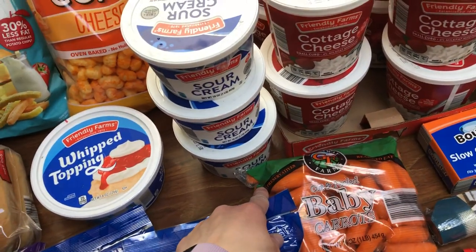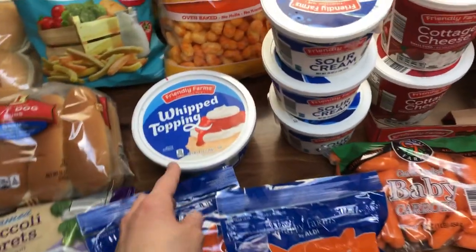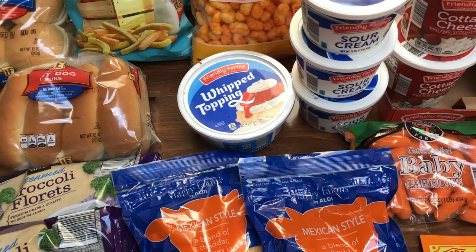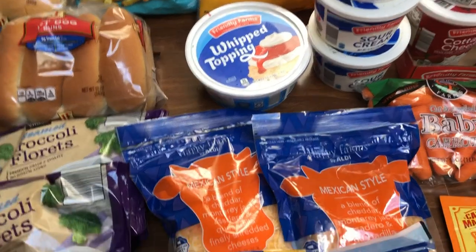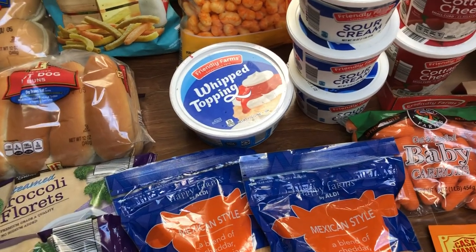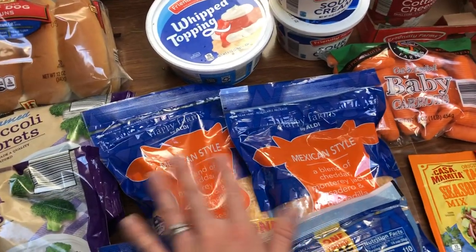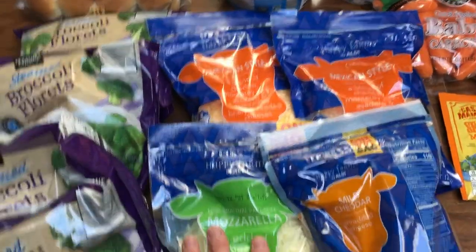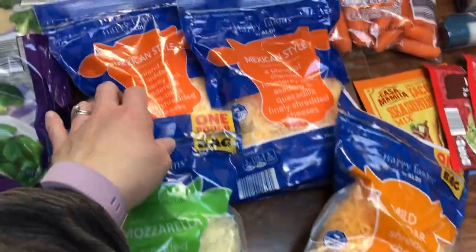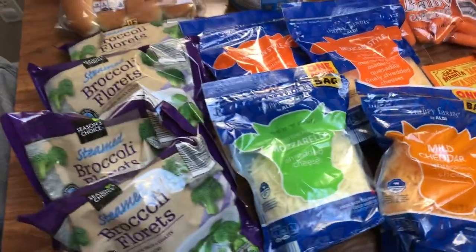Sour cream, I think, is $1.89 — grabbed three of those. The whipped topping is $0.79. I'm making a peanut butter cup trifle, so I may do a recipe video on that. Sometimes I start recipe videos, or I don't think about doing them until I've already started the recipe. The shredded cheese bags I think are all about $2.85 — they're four-cup bags. The Mexican blend has about three cups but tastes different than the cheddar, so we like that for Mexican dishes.